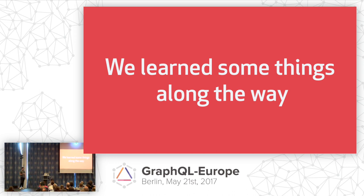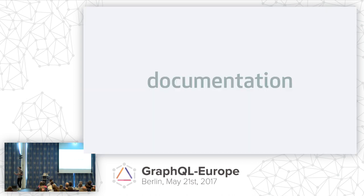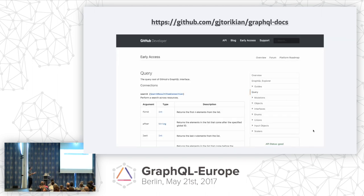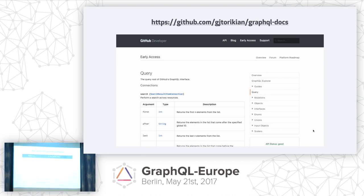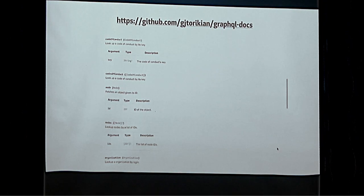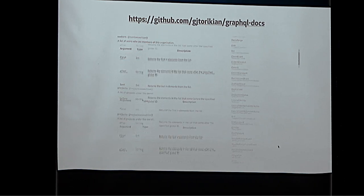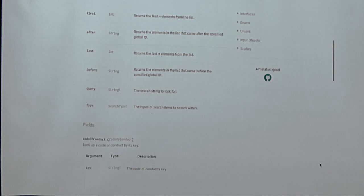We learned some stuff along the way. First was tooling. Going back to that original proposal, the idea of having automatic documentation was something we wanted to tackle early on. My colleague Garen Tarikian wrote this Ruby gem — GraphQL docs — which basically allows you to fire off the introspection query and, based on the results, put it in a nice, clean documentation website. We knew our users are comfortable going to a particular documentation website, and we would have to do something to make them comfortable and familiar with GraphQL.